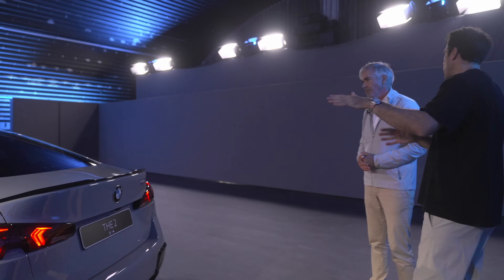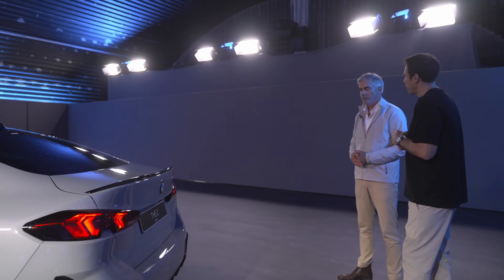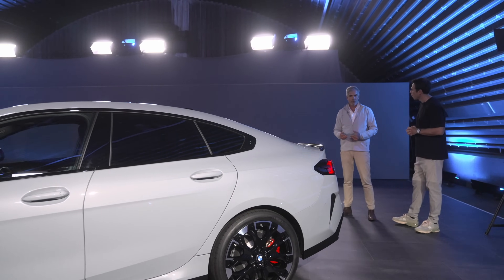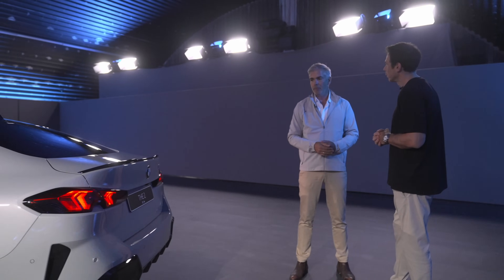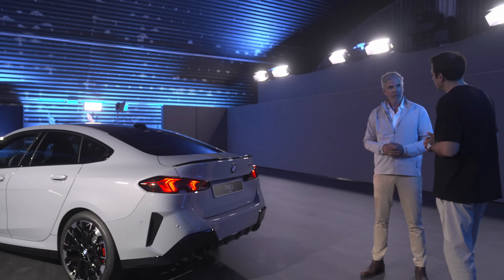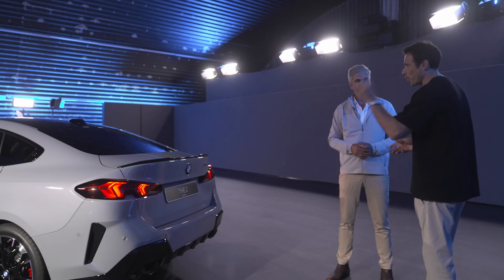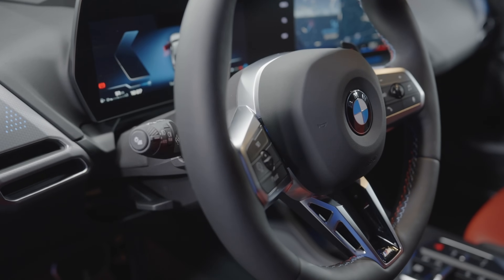Before we look inside — I know you're not directly responsible for interior design — who do you think is the customer for the 2 Series Grand Coupé? Of course it's a sporty, young person who wants to drive with a lot of ambition, who likes the driving dynamics of BMW, but who also needs a bit more versatility — you have the extra doors in the back. It's a very elegant and sporty silhouette, so if you have a small family, for example, it would be the perfect car.